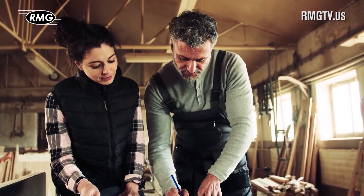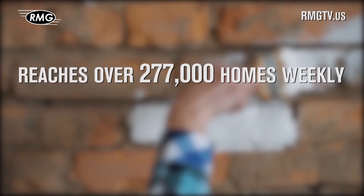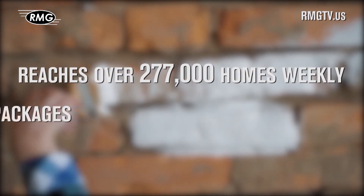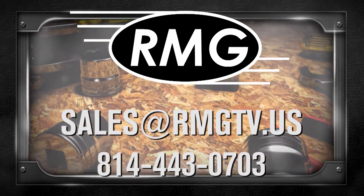RMG's Real Estate Marketing Shows are a great place to promote your business. We offer wide distribution, loyal viewers, and affordable options. Contact RMG today to learn about the many opportunities.